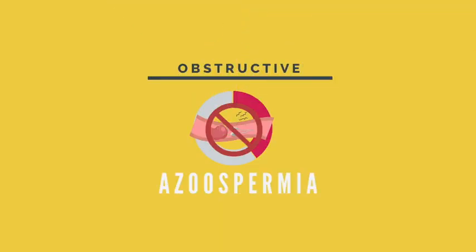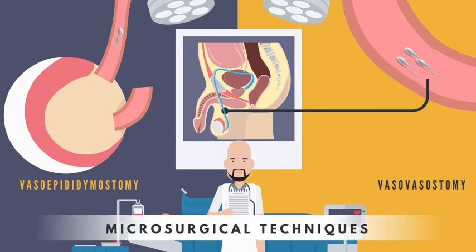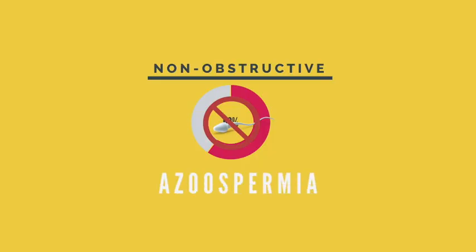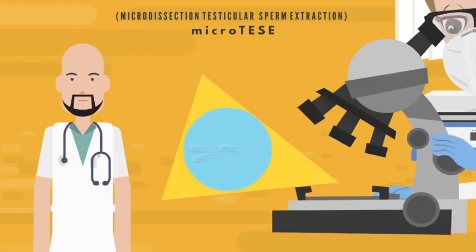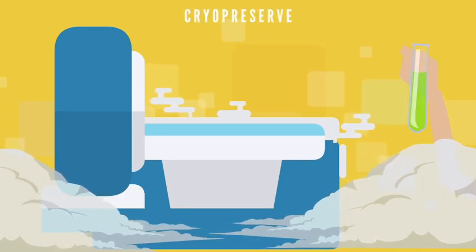For men with obstructive azoospermia, we can offer surgery to remove the obstruction, or we can do sperm retrieval followed by assisted reproduction. For men with non-obstructive azoospermia, there is only one treatment option, and that is microdissection testicular sperm extraction, followed by IVF.